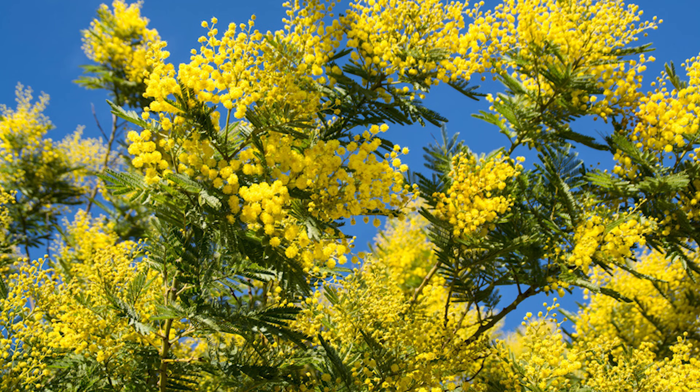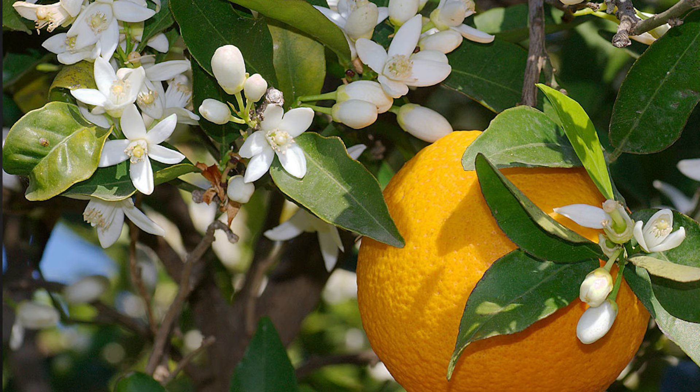Grasse and the area around it has excellent weather and great sun conditions, and that's perfect for flowers. If you drive through the region, you're going to see fields and fields of mimosa, tuberose, and orange trees. The orange blossom from those trees is extremely appreciated in fragrance making.